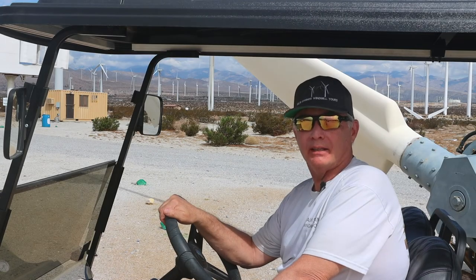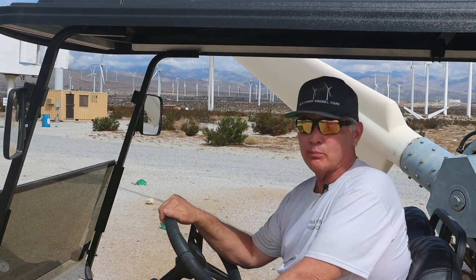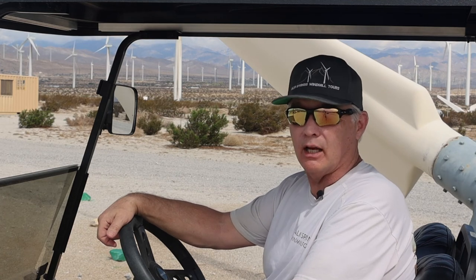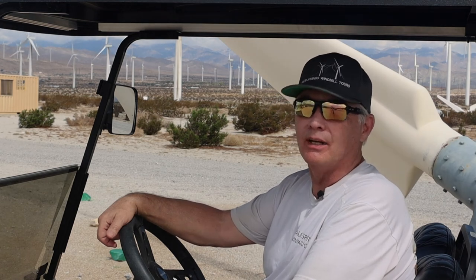Thanks for joining me on this brief look back at the history of the Palm Springs windmills. It's hard to predict the future, but it looks pretty bright. One thing is clear — Palm Springs plays a vital role in the energy infrastructure of Southern California. If you're in the area, I hope you stop by Palm Springs Windmill Tours and learn more.